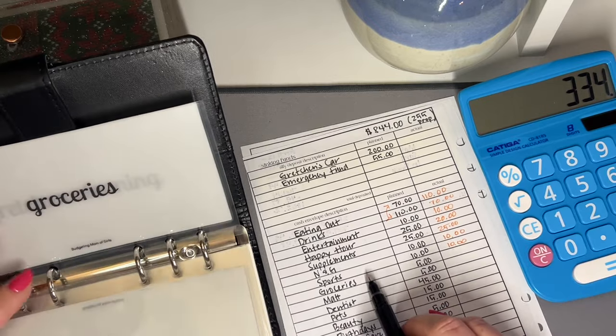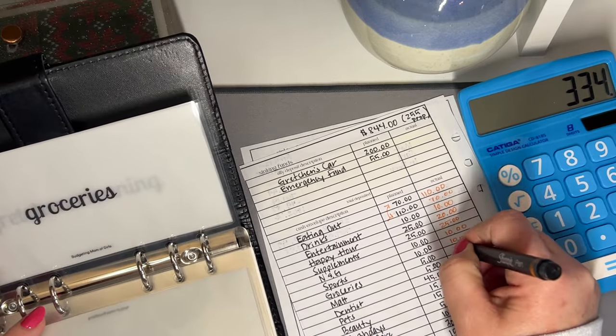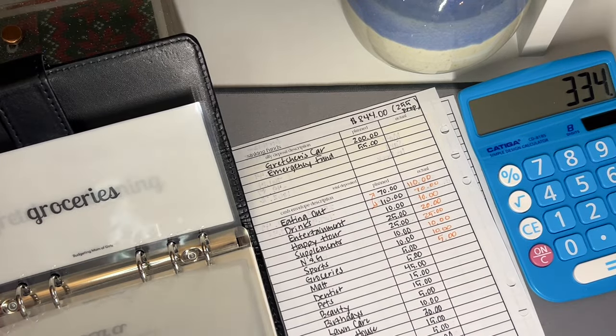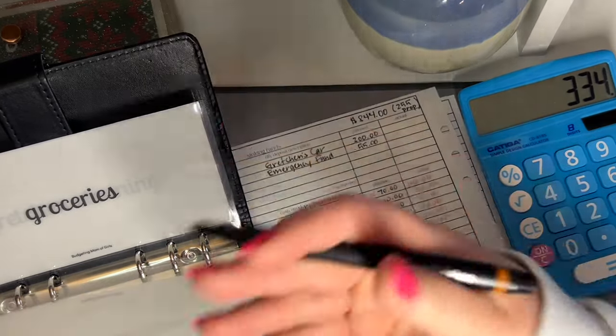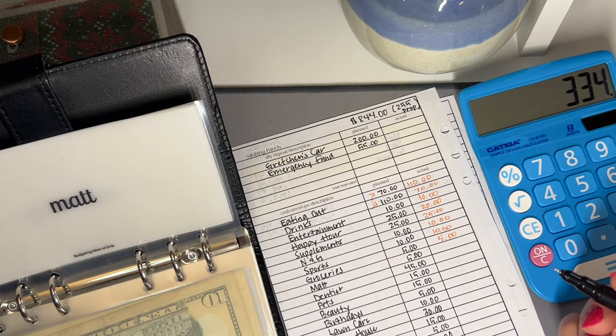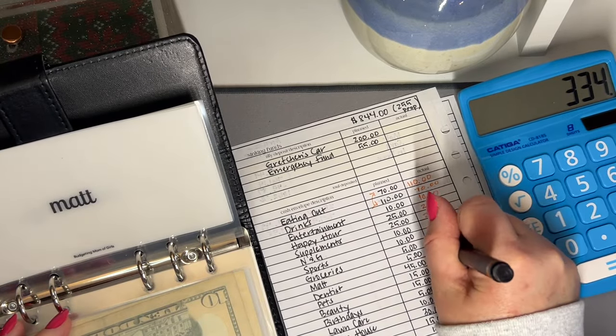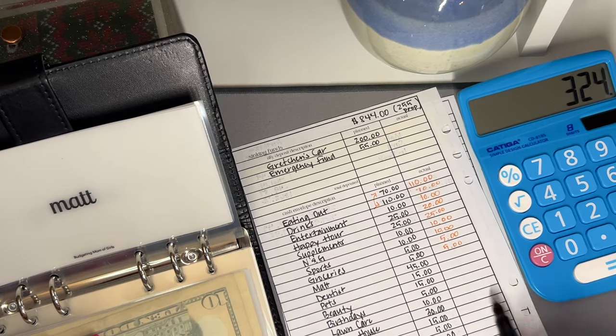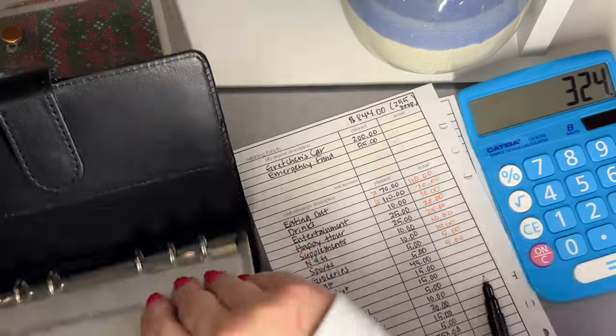Groceries — I'm going to stuff $5 in there, because the last few weeks I feel like we've gotten our groceries and then suddenly it's like, oh, we forgot to get this, and I never have money in here. And then Matt's also going to get $5 — shh, don't tell him. Let's see how fast we can build this up before he notices.